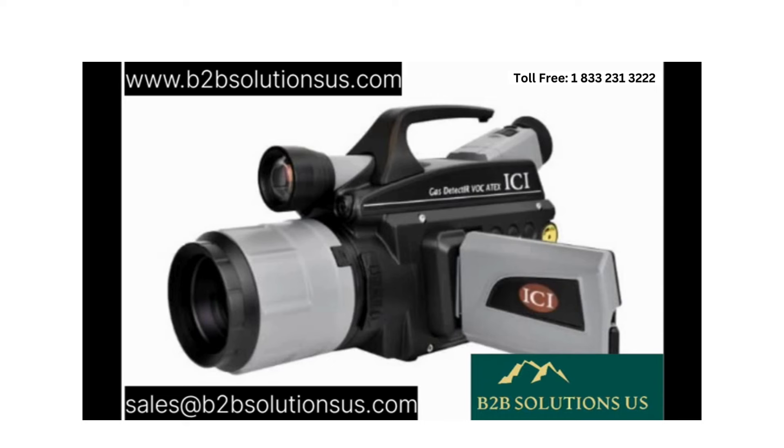For inquiries regarding the Gas Detector VOC Generation 2, kindly reach out to us at sales@b2bsolutionsus.com. You're also welcome to explore our website at www.b2bsolutionsus.com. Keep in mind, superior equipment elevates safety.